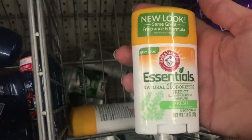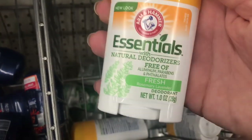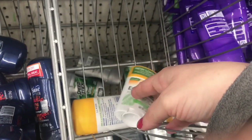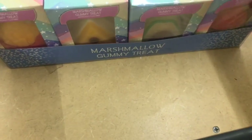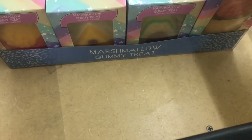Then they have this new Arm & Hammer Essentials — all natural, free of aluminum, in rosemary lavender. And now I finally see these in real life: marshmallow gummy treats in french fry, pizza, avocado, and the adorable cupcake shapes.